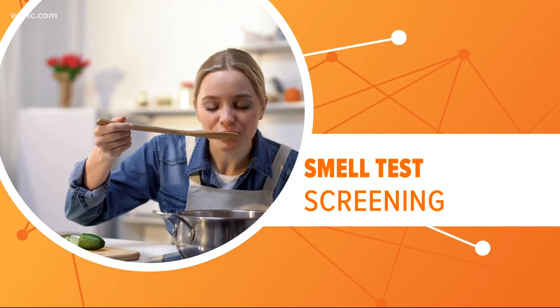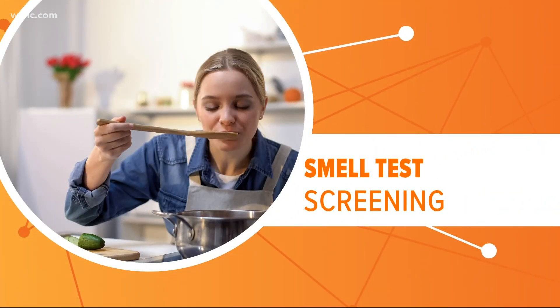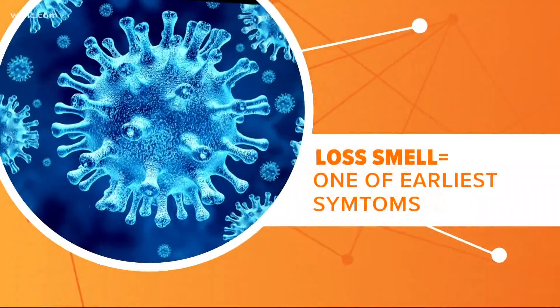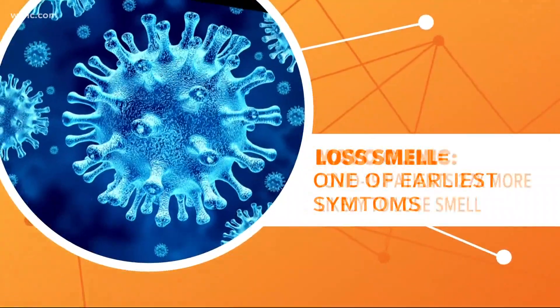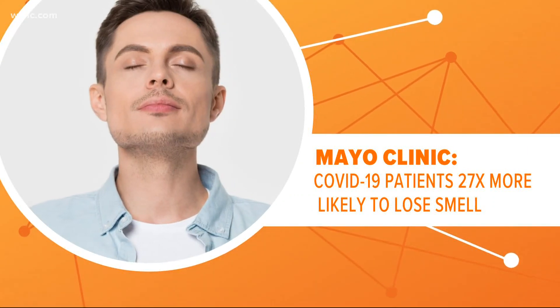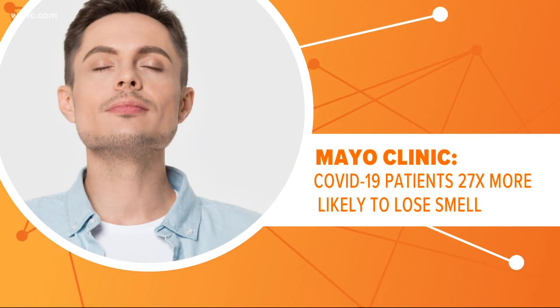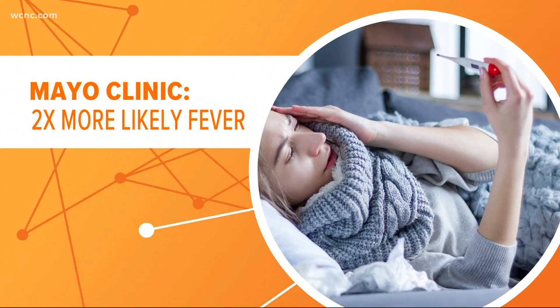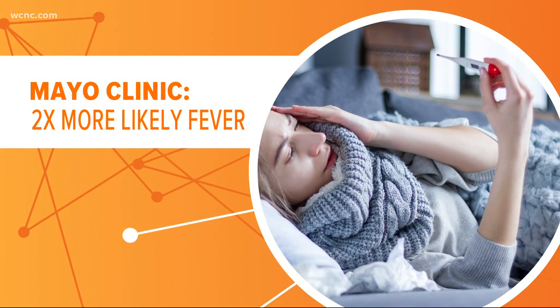That's why experts say doing a smell test may be a more accurate way of screening it. Loss of smell and taste is one of the earliest symptoms of the virus, and for a lot of folks it's also their only symptom. A Mayo Clinic study found that COVID-19 patients were 27 times more likely than others to lose their sense of taste and smell, but they were only two times more likely to have a fever, proving the loss of smell may be a better indicator.